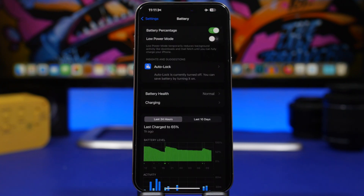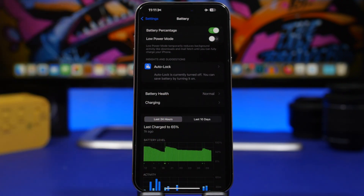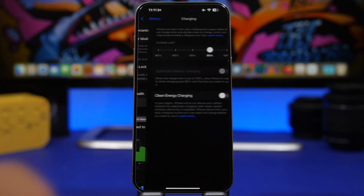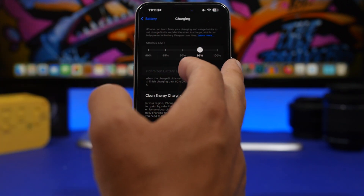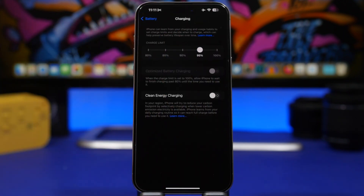Apple has also made some adjustments to the Battery section in iOS 18. If you're using a five-watt charger on your iPhone — which is basically a slow charger — it will show you an indicator that your device is charging slowly. Also, when you go to Charging, you will have different limits that you can set from 80 to 100 percent to limit the battery charge of your iPhone.